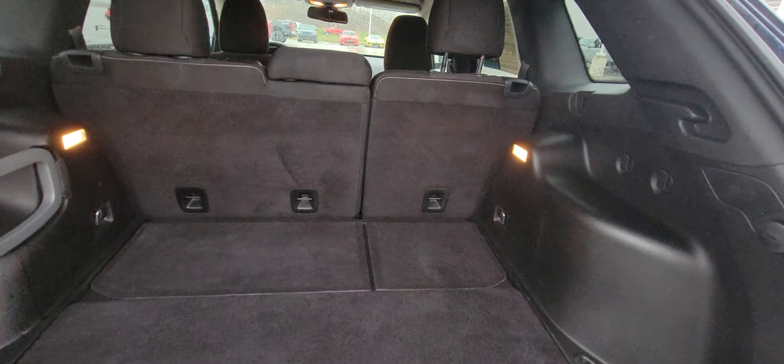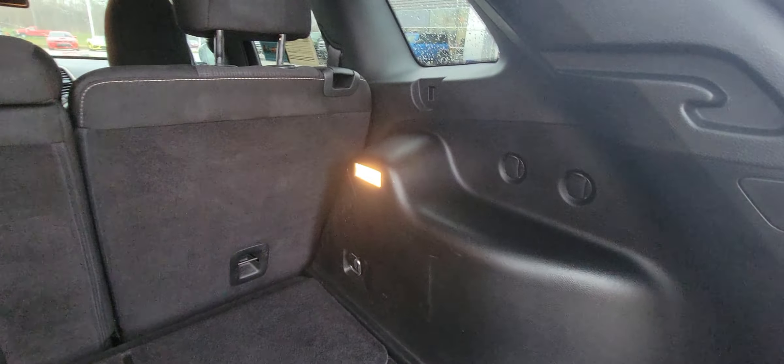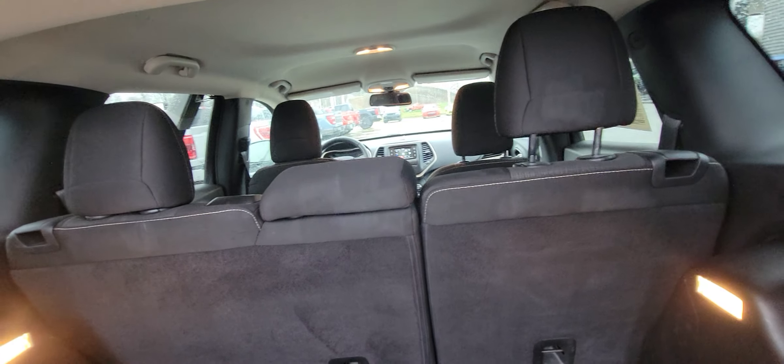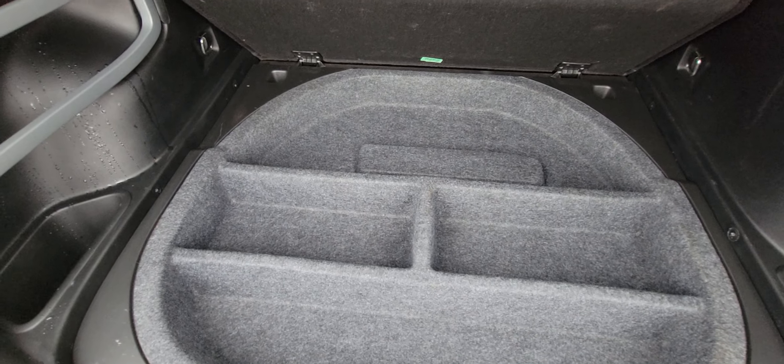Got quite a bit of room back here for luggage, groceries, whatever necessities you might have. The rear seats also fold down as well, giving you plenty of room for sure.